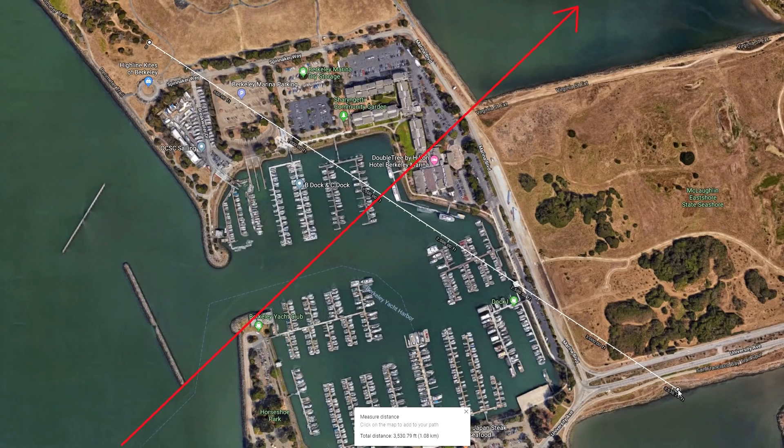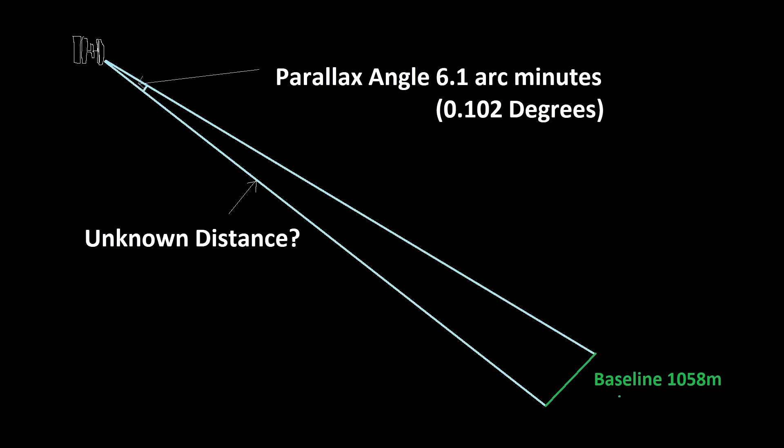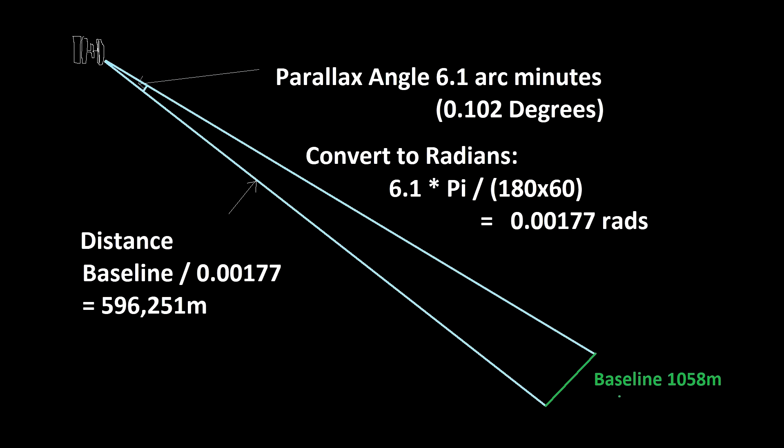What you actually have to do is measure the distance perpendicular — at right angles — to the track. This is the track from the prediction site, so I overlaid it on the map and measured the angle: about 79.5 degrees difference, which means the perpendicular separation is very close to the full distance. It was pretty close to being perpendicular — I could have skipped this step. So now we have a simple triangle: a baseline of 1058 meters and a very tiny angle of 0.102 degrees. Dividing the baseline by the angle in radians gives 596 kilometers.